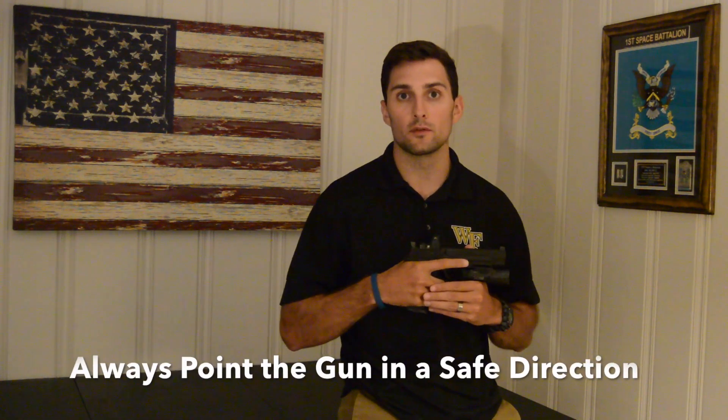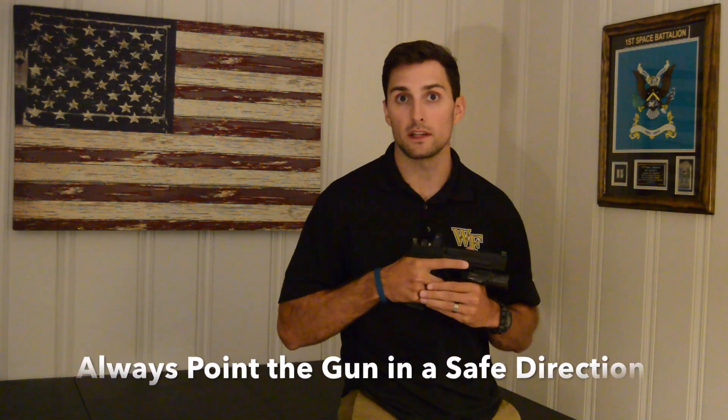The first firearm safety rule is always keep your firearm pointed in a safe direction. Generally pointing it at the ground is a pretty safe bet. Exceptions are if you're in a house and you know there are people below you — you might point it up at the ceiling. Keep in mind those bullets will travel through multiple walls and floors, so think about a laser coming out of that barrel and where that bullet might go.